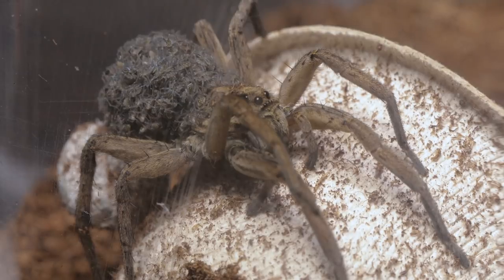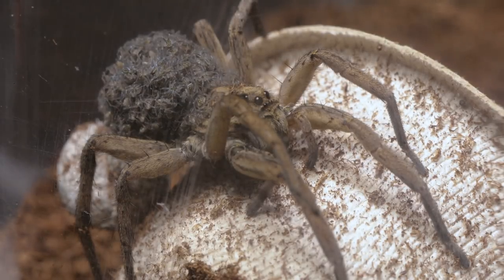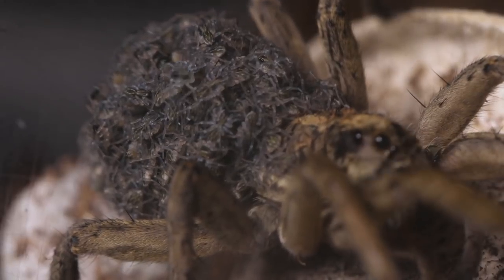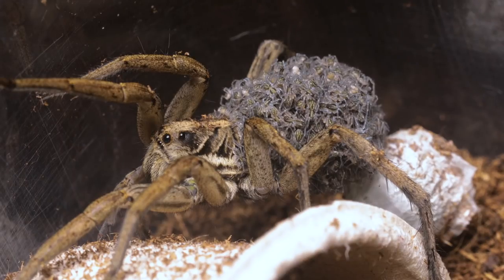25 days later, the babies were born. What's really so lovely to see is how the little brothers and sisters stick together. I love how they pile up on their mother's back, just like a little mound.